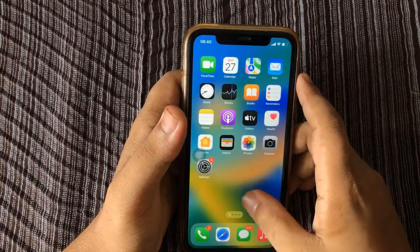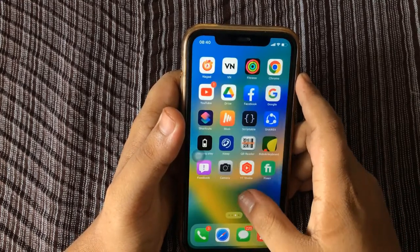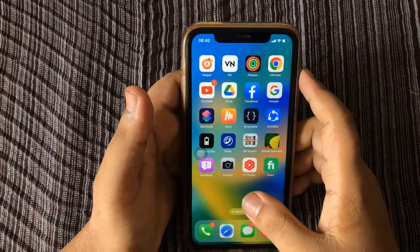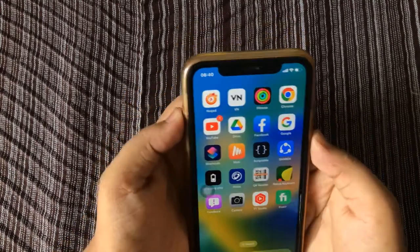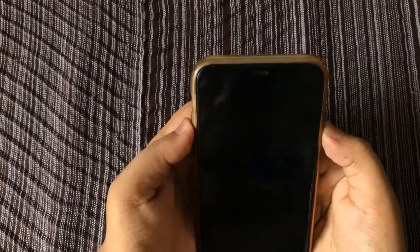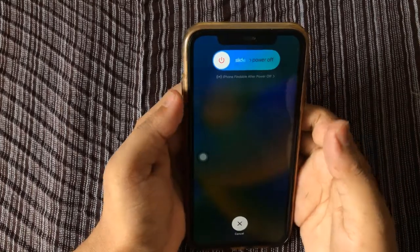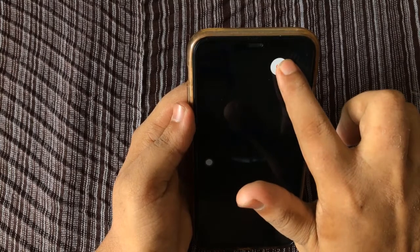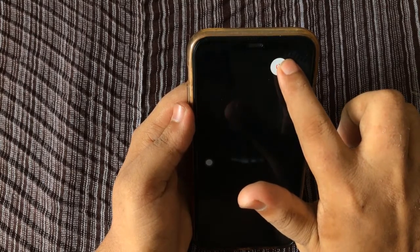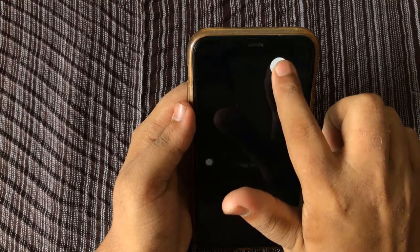Tip number six: try restarting if your iPhone is dying really fast. Hold down the top or right button until Slide to Power Off appears on the screen. Slide the slider to power off the iPhone, wait a minute, then hold the top or side button again until the Apple logo appears and release.